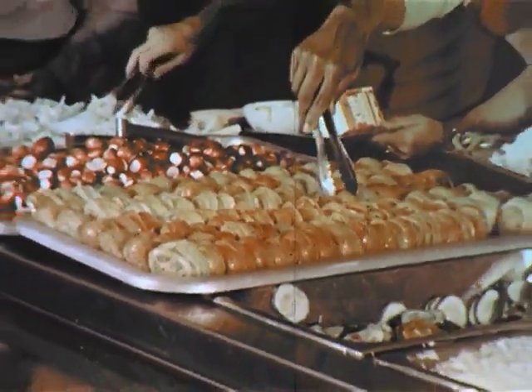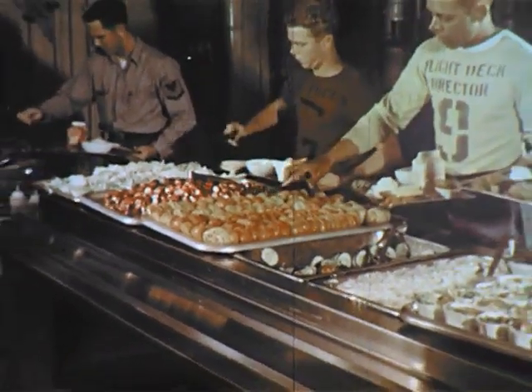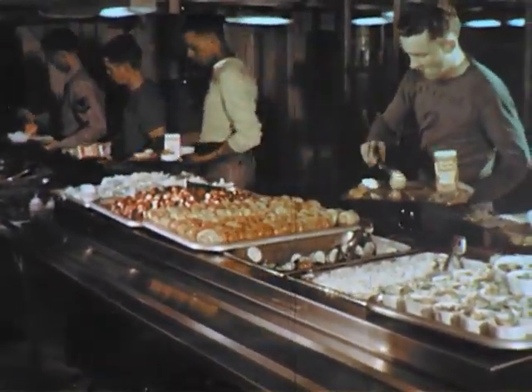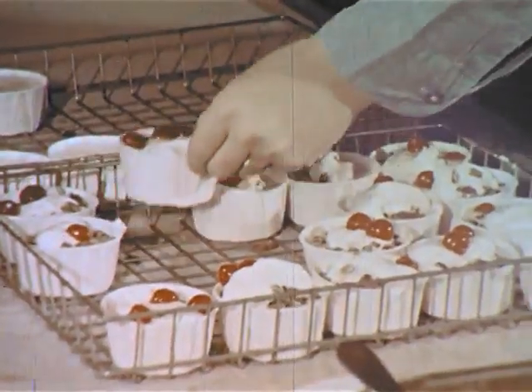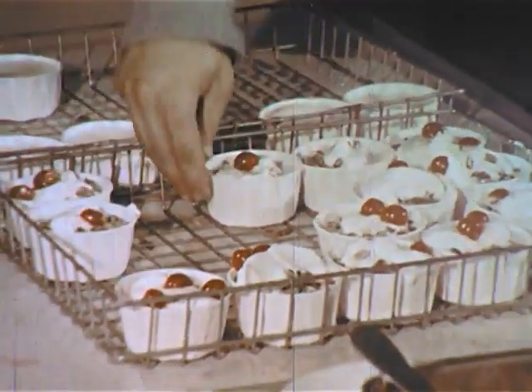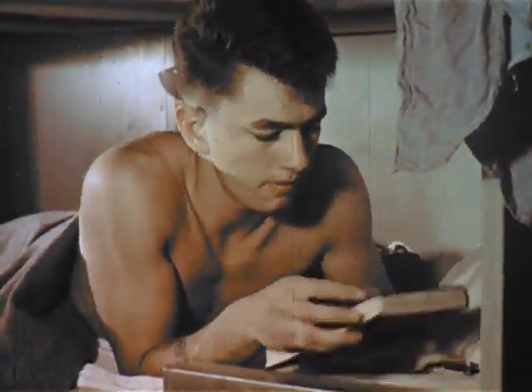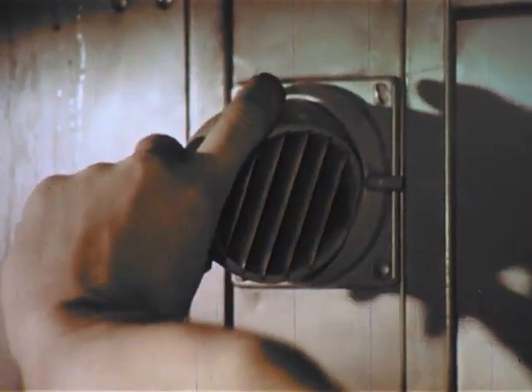There are two galleys, one fore and one aft, to handle the job of feeding 4,600 enlisted men and officers over 14,000 meals daily. Practically the entire ship is air-conditioned. Each bunk, in fact, has its own adjustable air-conditioning outlet.